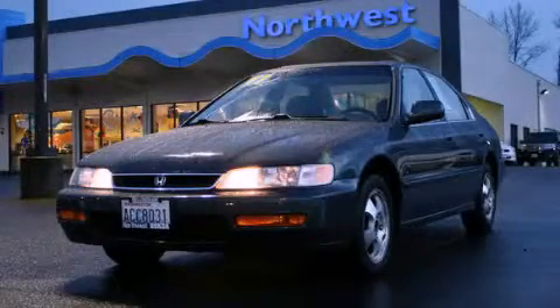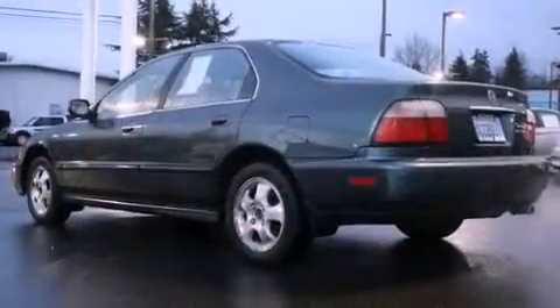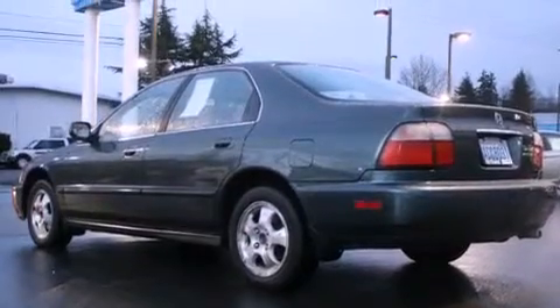This is a 1997 Honda Accord. It has a 2.2-liter 4-cylinder engine and a 4-speed automatic transmission.